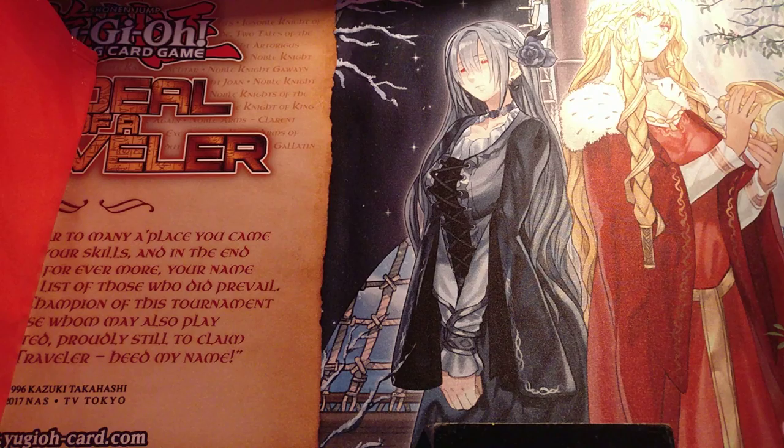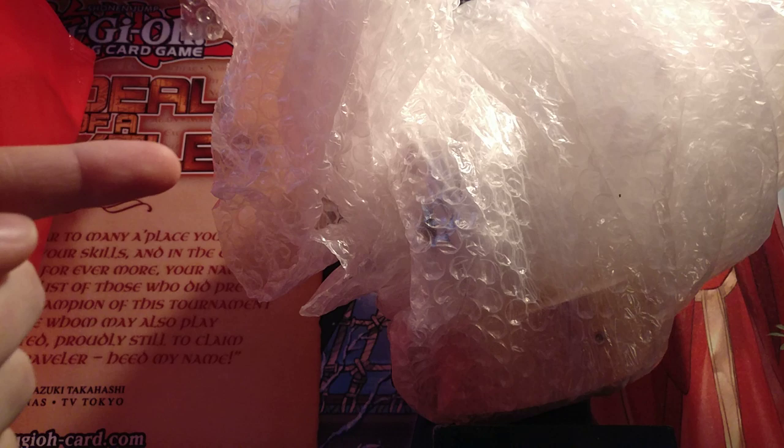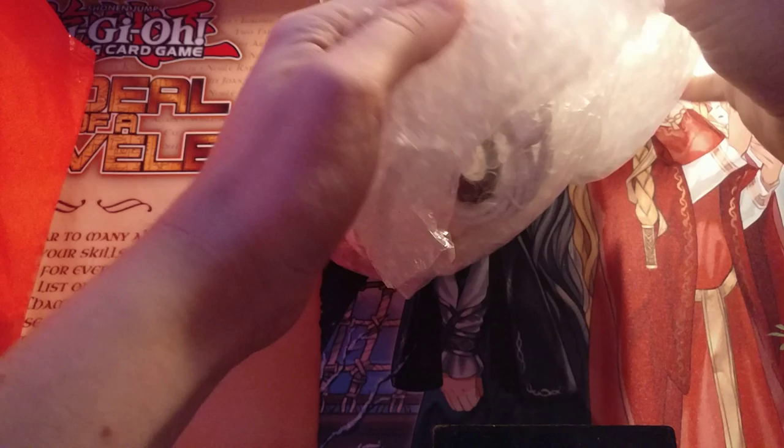Then we have a Blue Eyes White Dragon Pop figure. And finally, what I think is most exciting, we have a pile of bubble wrap. This was sealed when they gave it to me, but unfortunately going through airport security was pretty spooky for them, and so they opened it up. So we will open it up again.